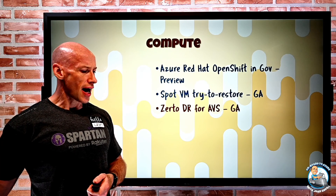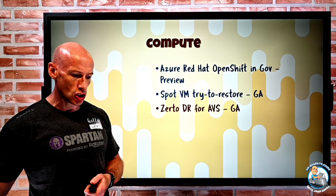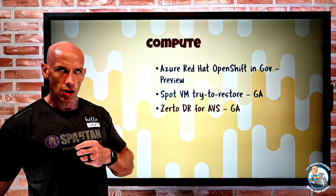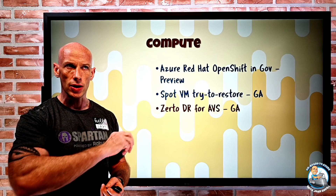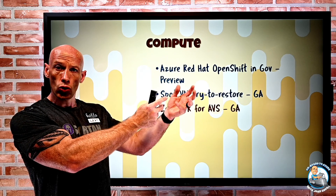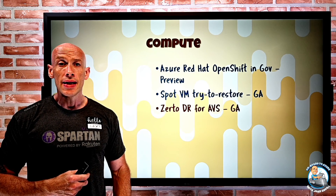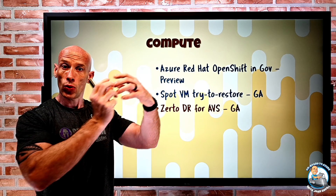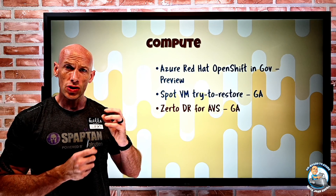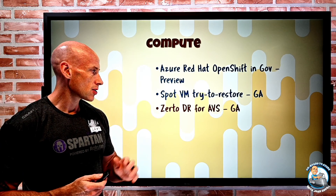Zerto DR for Azure VMware Solution is now GA. This is a third-party disaster recovery service providing continuous data protection. It works for VMware on-premises to Azure VMware Solution, Azure VMware Solution to another Azure VMware Solution, or even Azure VMware Solution to Azure IaaS.